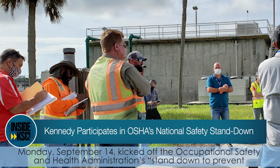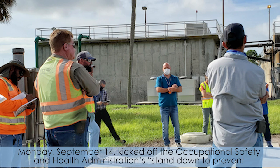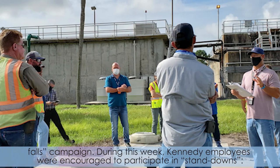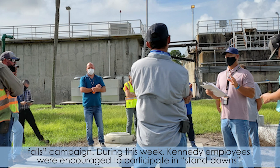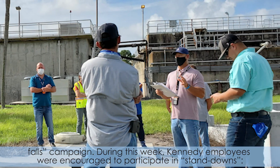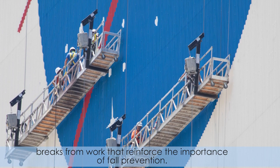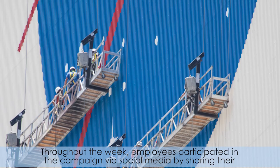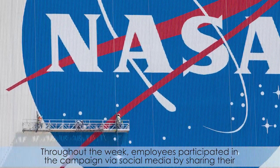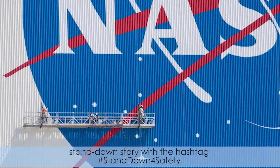Monday, September 14th kicked off the Occupational Safety and Health Administration's Stand Down to Prevent Falls campaign. During this week, Kennedy employees were encouraged to participate in stand downs — breaks from work that reinforce the importance of fall prevention. Throughout the week, employees participated in the campaign via social media by sharing their stand down stories with the hashtag Stand Down for Safety.